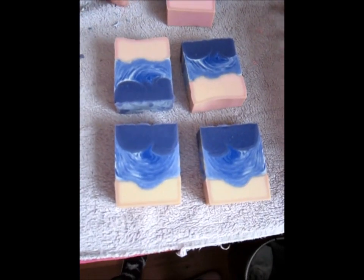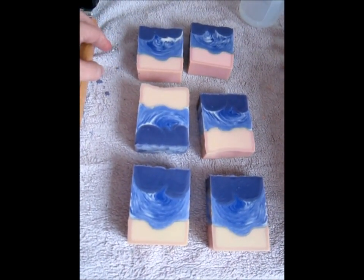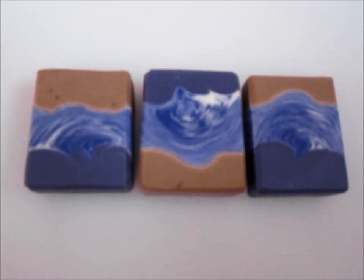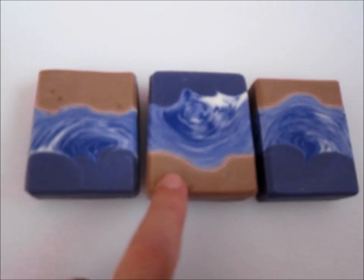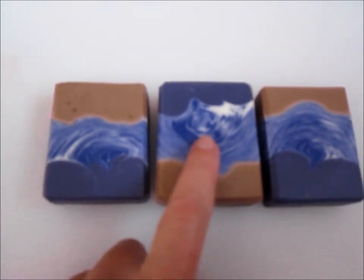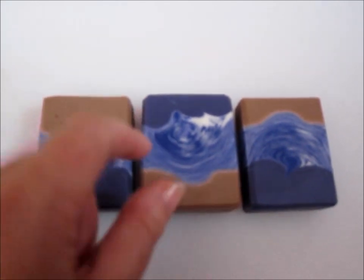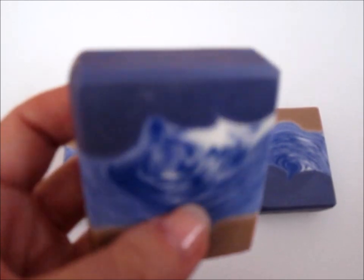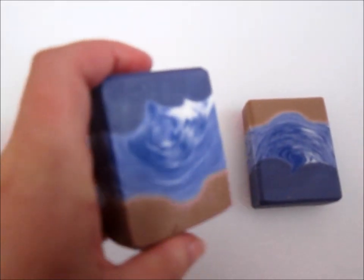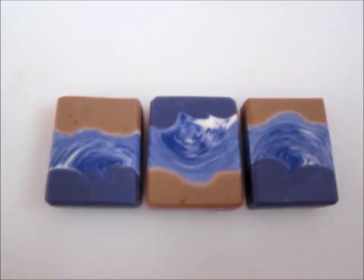This is my winter beach soap. You can see the tan from the vanilla fragrance, the wave part, and the sky. It looks blue but in reality it is violet, and I love how it turns out.